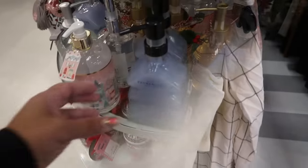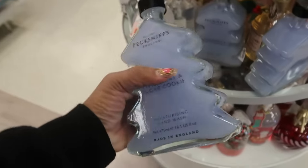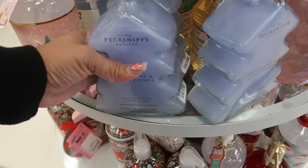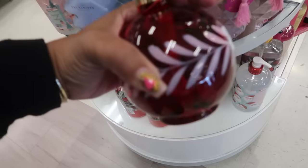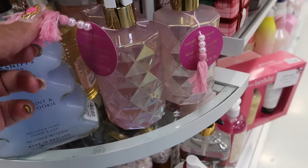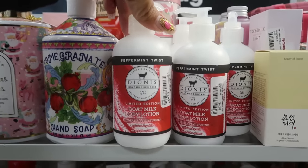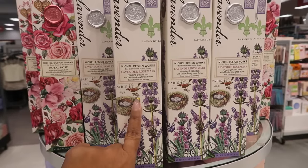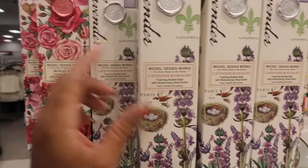Oh, look at this bottle — Peck Sniffs, peppermint and sugar cookie — that's $7 and this is a glass bottle. I bet that smells good, it's a hand wash. This is also glass for $10. Winter white, that's Sand and Fog marshmallow snowflakes right there, $7. Goat milk body lotion, $5. Peppermint twist — these are bottles of foaming bubble bath with moisturizing shea butter. You got royal rose or lavender rosemary.